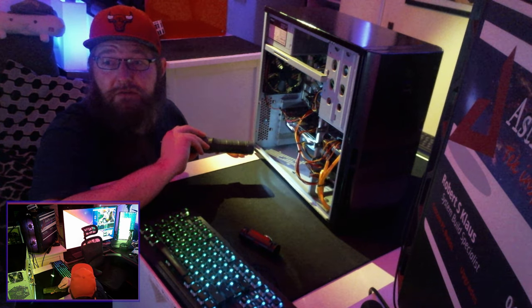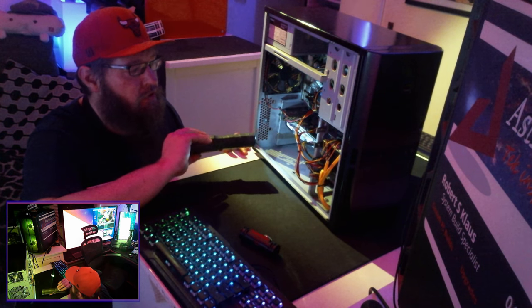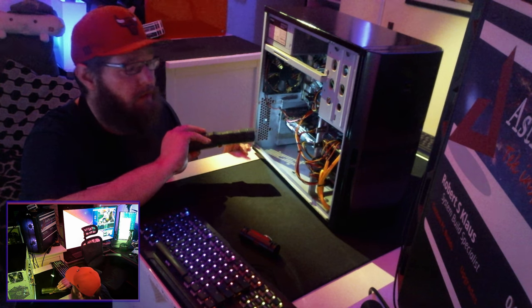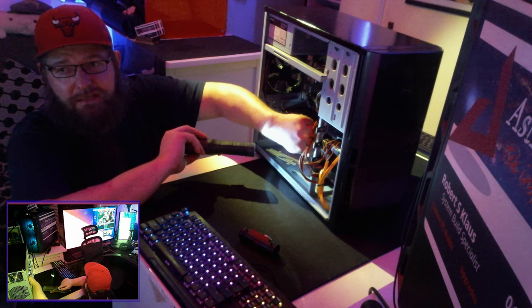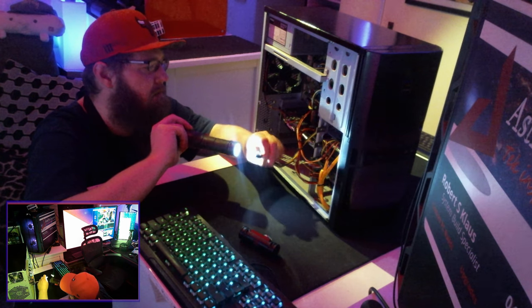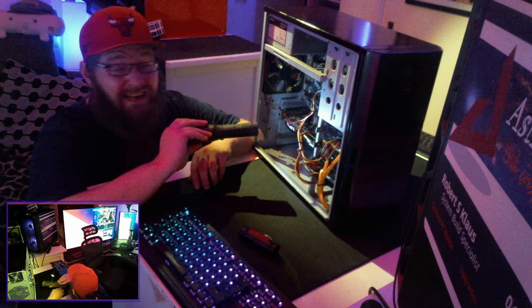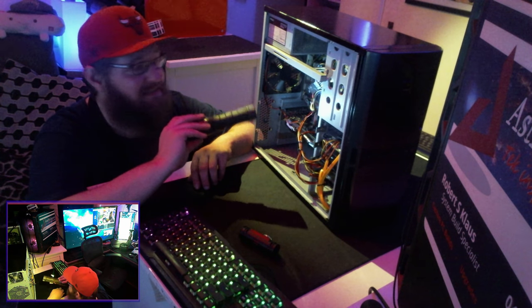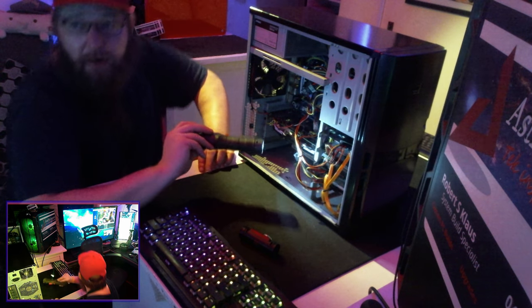It looks girthier than stock. This is running a bit beefier than usual — it looks newer, which means it could be a newer, refined, beefier card from yesteryear that's now smaller. It looks like it requires an 8-pin. But I've just noticed something: it requires an 8-pin but had a six-pin connected. So I've disconnected that, and we may have found a serious contender to the problem.